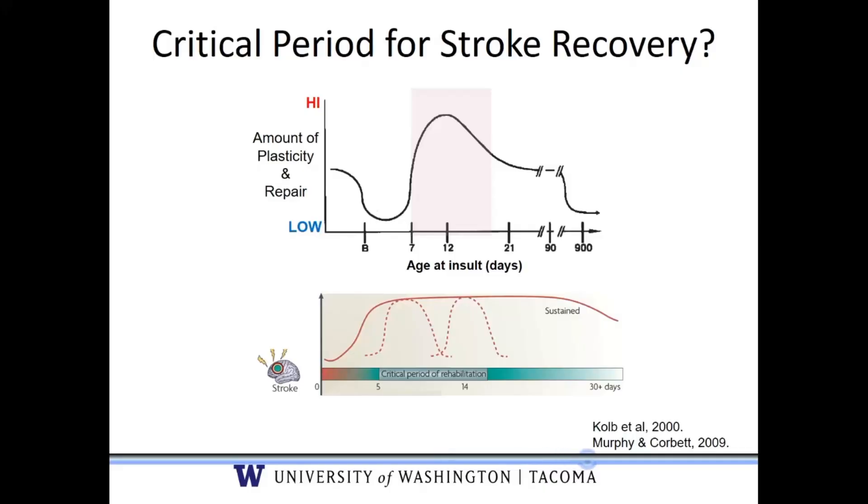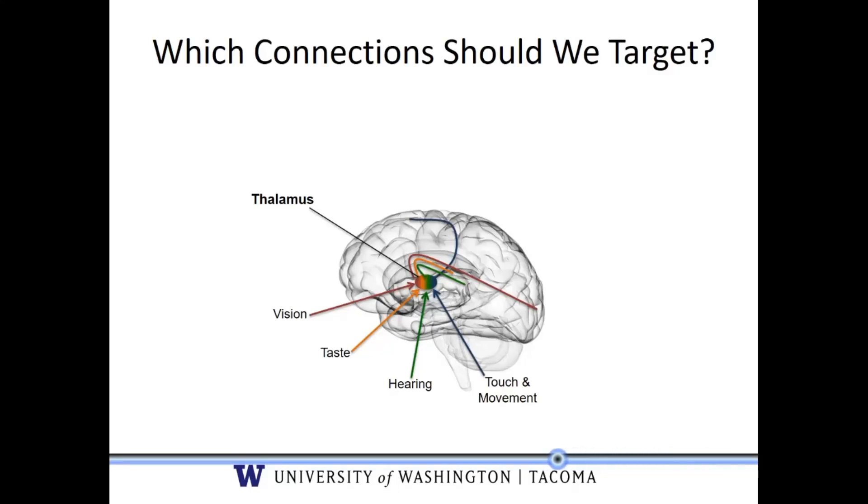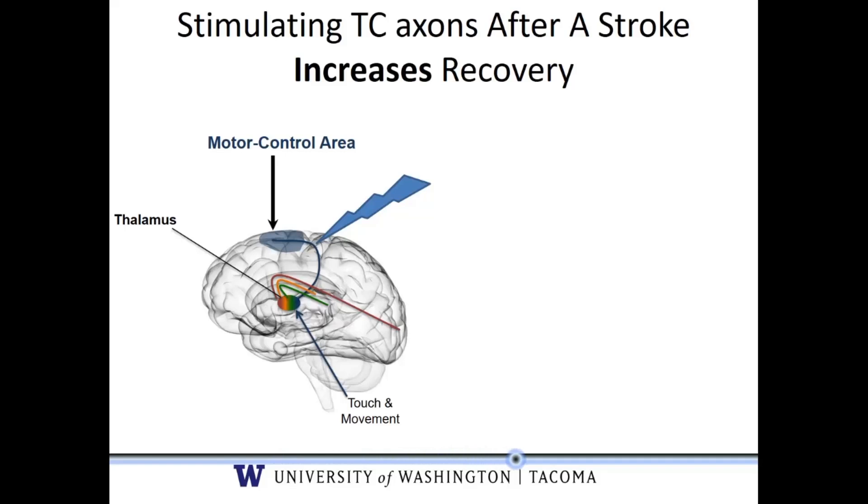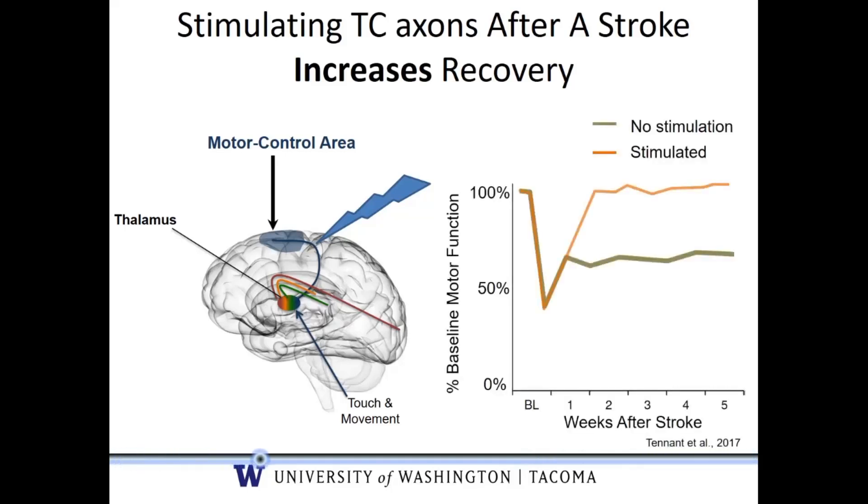The question is: which of those trillions of synapses might we target to help us recover after injury? If we knew that, we could go in during that time period and help engineer some targeted therapeutics. It turns out that all of your senses are routed through a central area of your brain called the thalamus. The thalamus takes all of this information and sends it via axons to the cortex, which underlies your ability to do things like touch and movement. These thalamocortical axons can be stimulated experimentally in an animal model of stroke — for example, those going to the motor control area. Animals that undergo this stimulation recover all of their baseline motor function, while those that don't get stimulation only recover to about 60 percent.